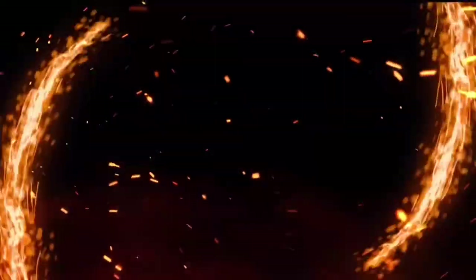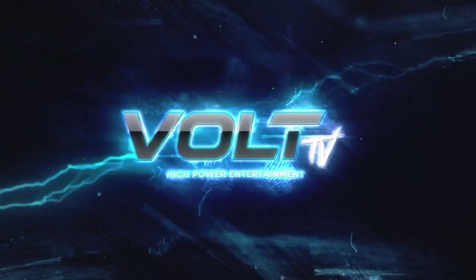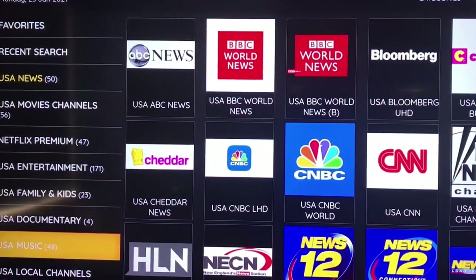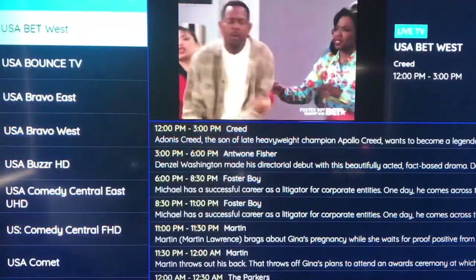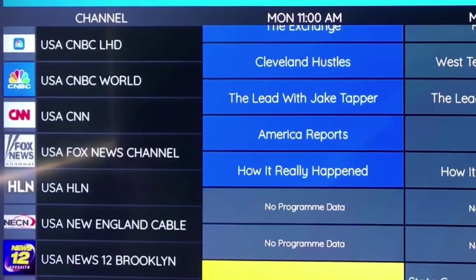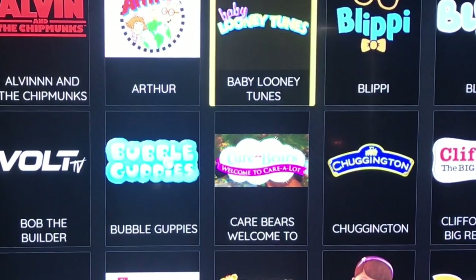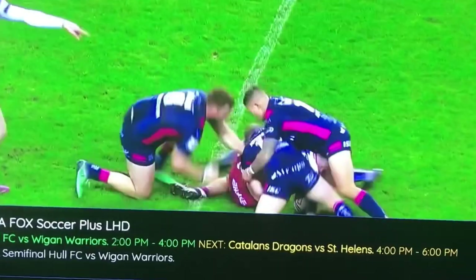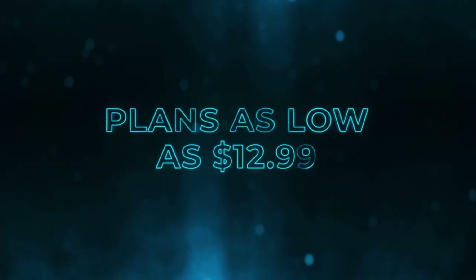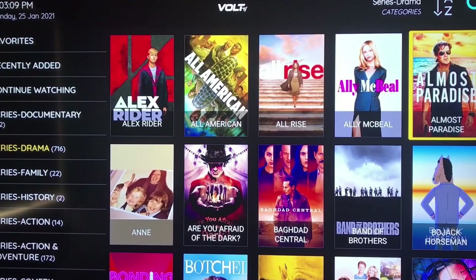Welcome to Vault TV. If you're fed up with paying cable companies and streaming apps too much money every month for limited content, then Vault TV is the solution you've been waiting for. Vault TV uses innovative software to connect you with up to 17,000 live TV channels from over 50 countries worldwide — up to 100,000 movies on demand, 5,000 TV shows with over 120,000 episodes, live sports, news, and so much more. Starting as low as $12.99 per month, no need for a cable guy to come to your home. Visit vaulttv.com and start saving money today.